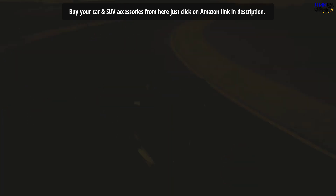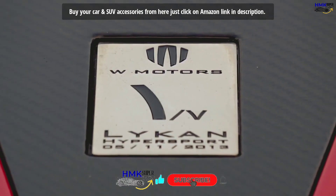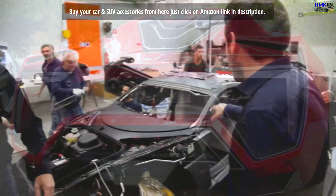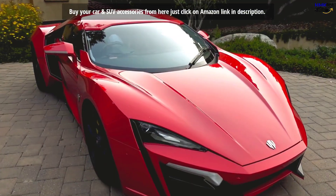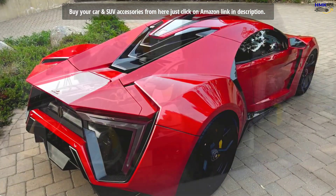The Lykan Hypersport is a rear-wheel-drive coupe motor car with a mid-mounted engine, produced by W Motors. It's a six-cylinder, double-overhead camshaft turbocharged power plant with four valves per cylinder and a capacity of 3.7 liters.